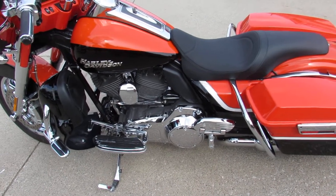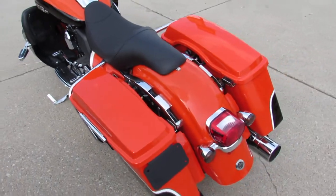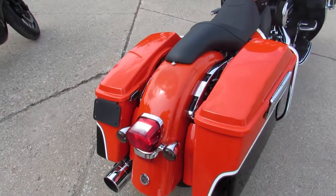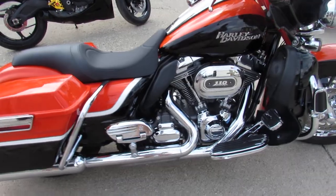Hey guys, ApprovalPowersports.com here doing some videos on some bikes that we just got into the showroom. Check this one out — 2012 CVO edition, with that 110 cubic inch CVO motor. Sharp bike, only has 26,979 miles.